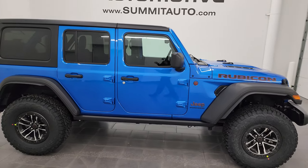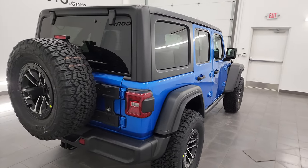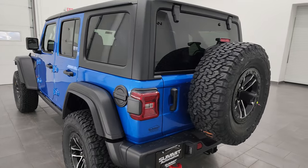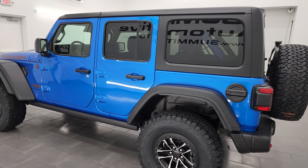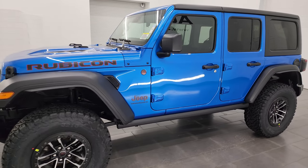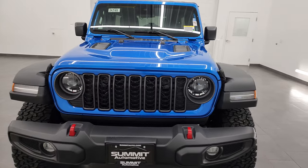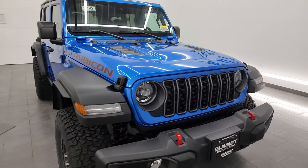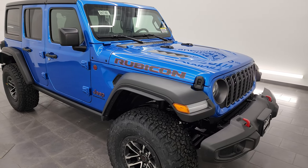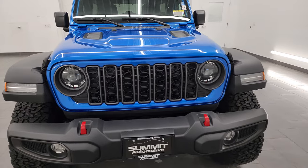Hey everybody, this is Brett, and today I'm extremely excited to go over this brand new 2024 Jeep Wrangler four-door Rubicon with the 35 inch tire and wheel group. It also has the convenience group which gives you the heated seats, heated steering wheel, and remote start. Hydro blue is the color, paint code on this one is PBJ. I'm going to go all the way around in this video, show you all the options, give you a good visual walk around. We're going to take a look at the original window sticker, which will also be linked in the description below. This one has the 3.6 liter Pentastar V6 engine paired up with the 8-speed automatic transmission.